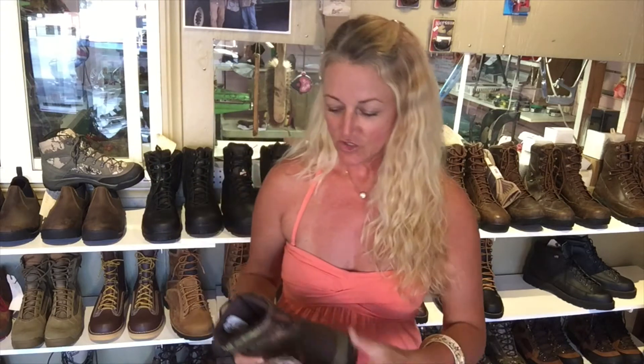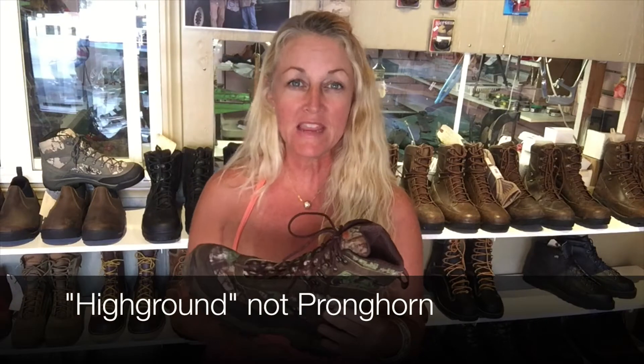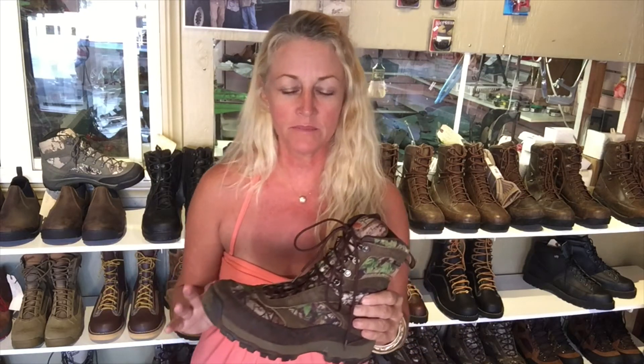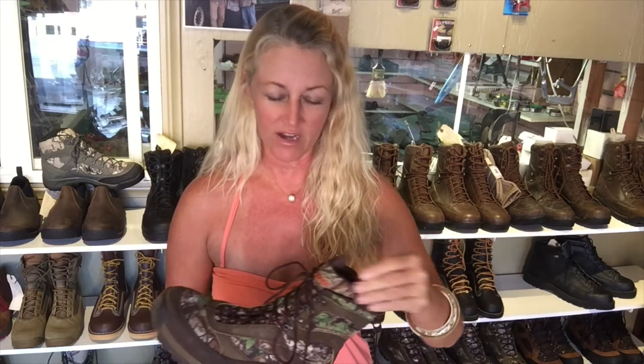Here we are, finally back down off of Haleakala summit with the full review on the boot. The High Ground — I am wearing the men's medium width, not the men's wide, and this boot was awesome. The whole trip down and back, I told you I was having ankle problems — I absolutely had no problems in this. I felt really, really safe, and I would actually recommend it if you're a little insecure about how your ankles are feeling.